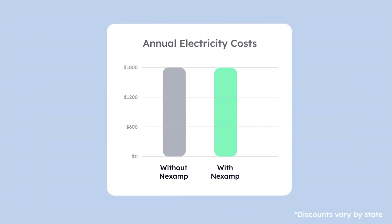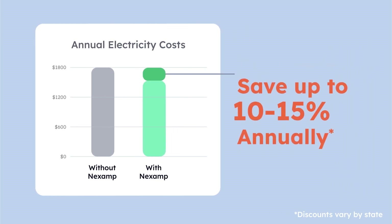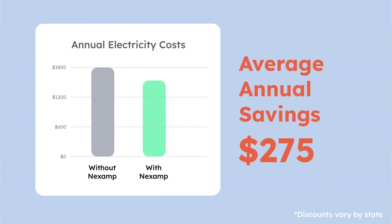Even though your solar credit generation varies season to season, you can expect to save up to 10 to 15 percent on electricity costs annually, which means an average annual savings of $275.